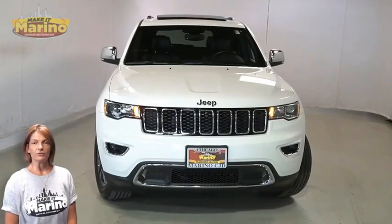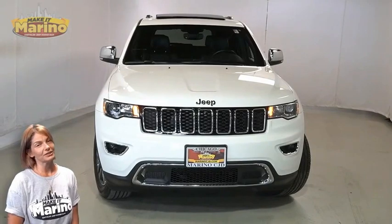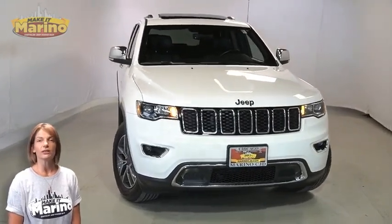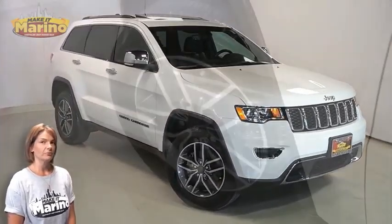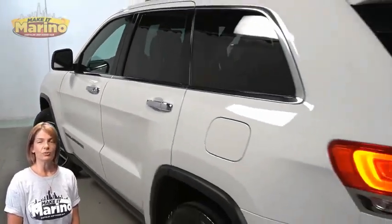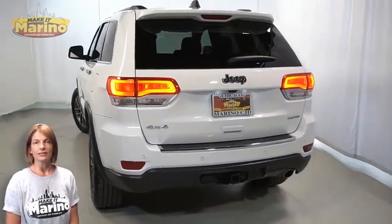Looking for a highly equipped SUV with all the right options and reliability? We'll take a look at this certified pre-owned 2019 Jeep Grand Cherokee Limited in bright white with halogen quad headlamps, premium fog lamps, 18-inch aluminum wheels, power heated mirrors, and LED tail lamps.